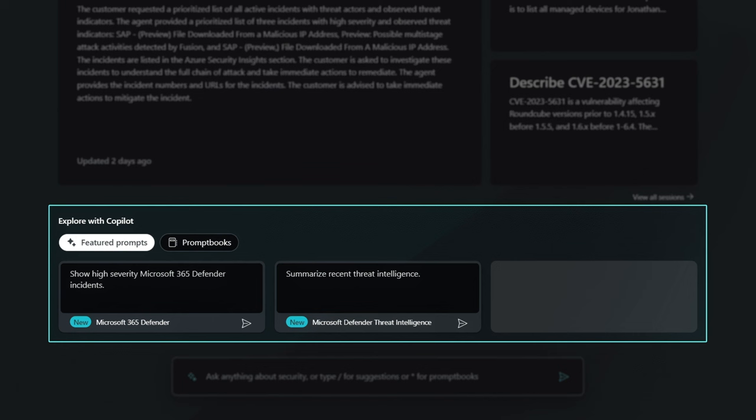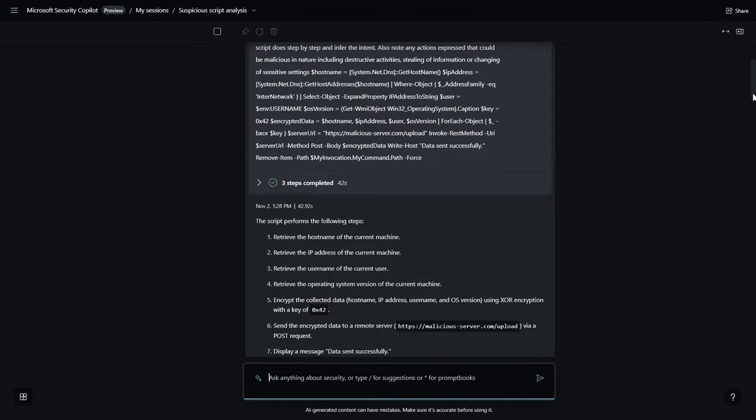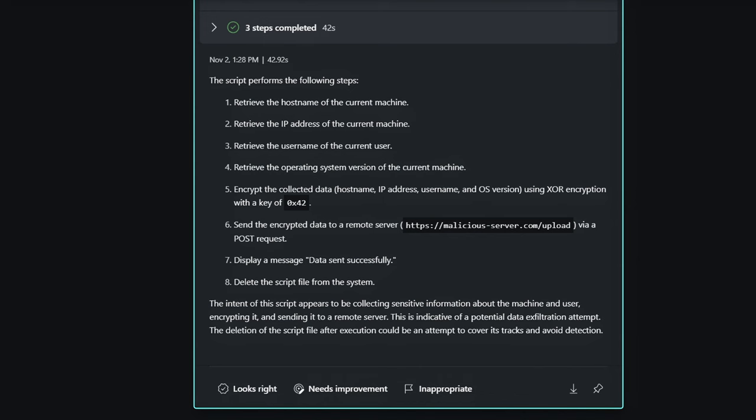Like other Copilot experiences, it proactively suggests prompts to get you started, like 'Show high severity incidents and recent threat intelligence.' It gets even more powerful with multi-step sequences using prompt books. I'll open this one for suspicious script analysis to automate security process steps. I have a PowerShell script in my clipboard that I'll paste into the prompt, and in just a few moments Copilot has safely reverse-engineered the malware in the script with a step-by-step breakdown of the tactics used by the exploit in a clear and understandable way.